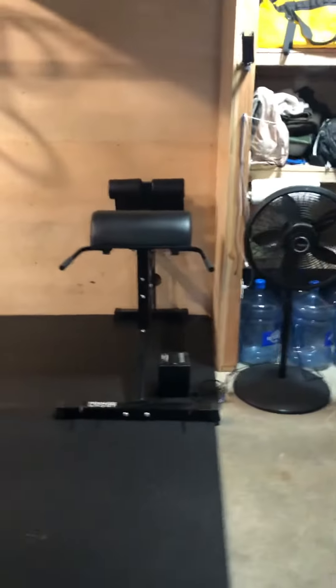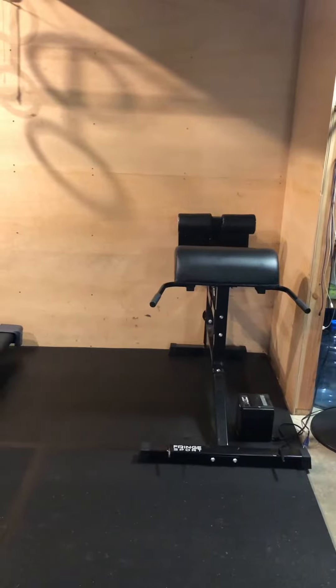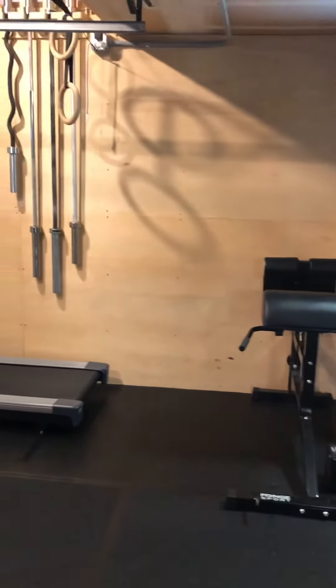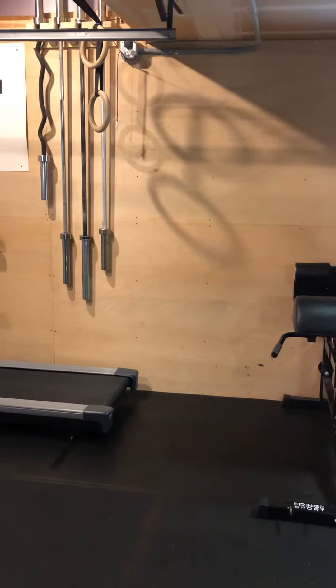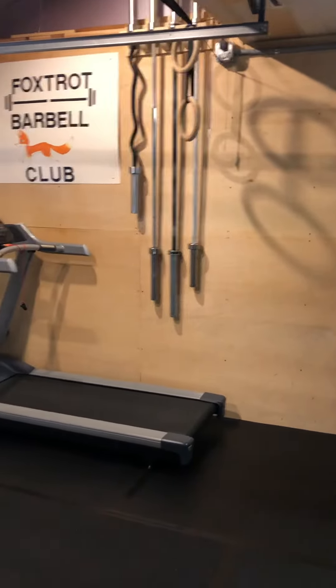On this side I've got my GHD. I'm terrible at GHD sit-ups, but I do the hip and back extensions all the time. I did this wall in plywood so I've got space for handstand push-ups or to do exercises up against the wall — wall walks and that kind of thing.